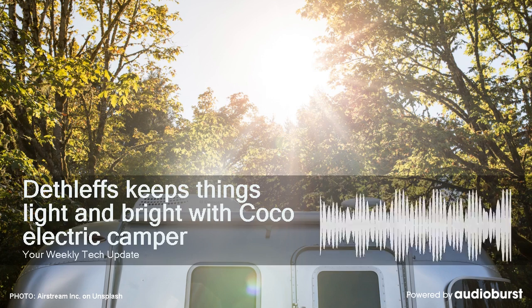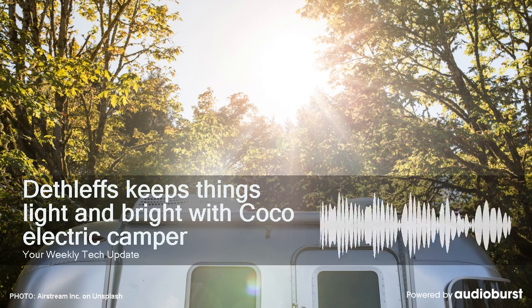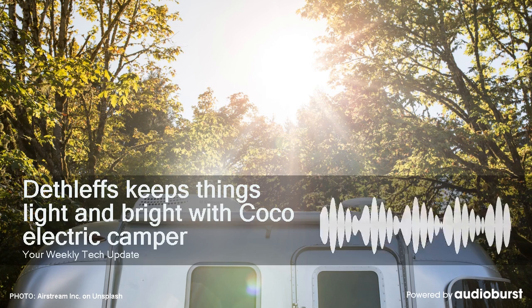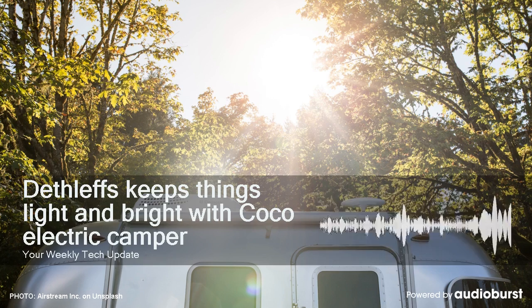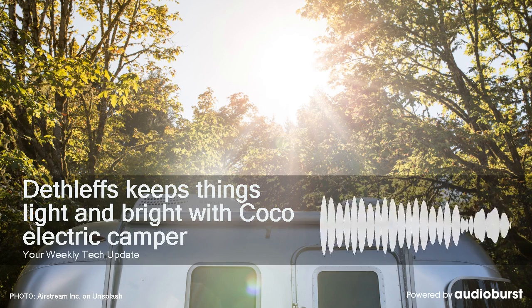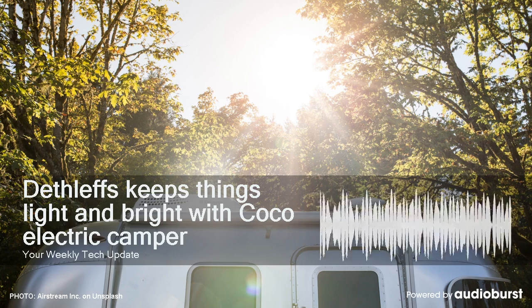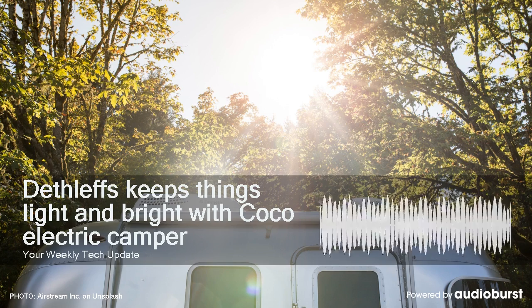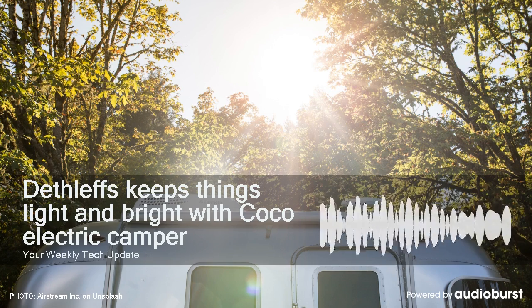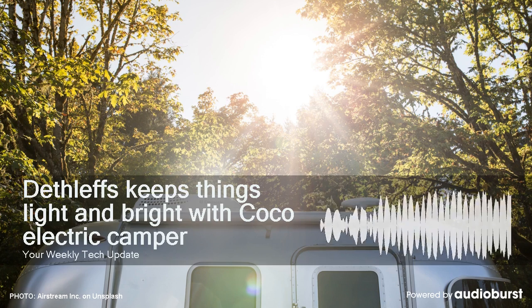And at camp, an all-electric motorhome makes immediate sense, even if the battery technology isn't quite there to make it more than a concept just yet. Replacing a loud emission-spewing gas engine with a quiet, emissions-free electric powertrain sounds like a much better way to get out and camp in nature. But a caravan doesn't have an engine to begin with, so why would you suddenly add electric motors?